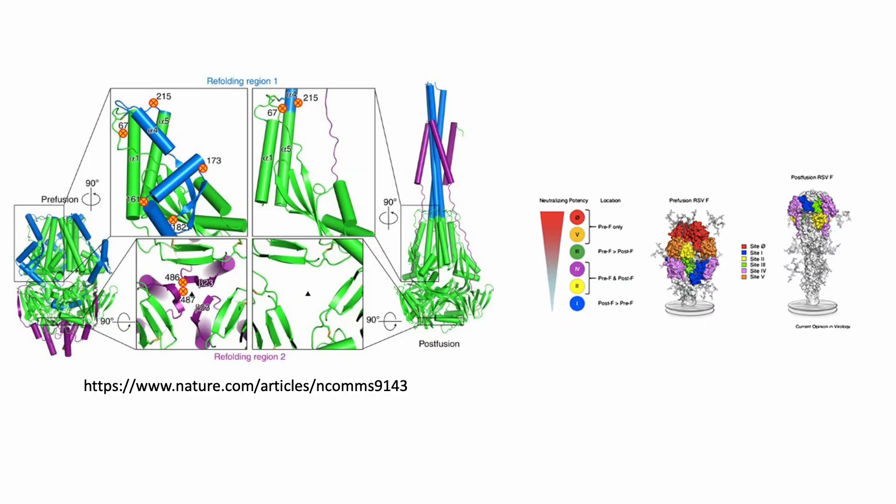The breakthrough in the RSV vaccine happened around 2015, when McLellan's team found a way to fix the F-protein in its pre-fusion form. The group added an important chemical bond that acted like double-sided tape to keep the protein in the pre-fusion shape, exposing its vulnerabilities to the adaptive immune system for generating high levels of neutralizing antibodies.